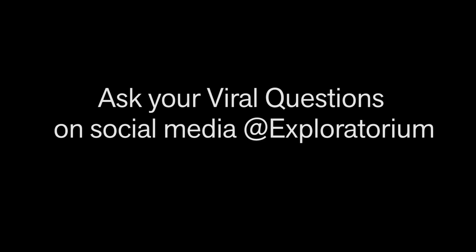Please keep sending us your viral questions. Feel free to ask any follow-up questions in the comments, and we'll see you next time. Thank you.